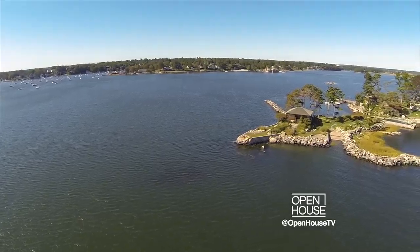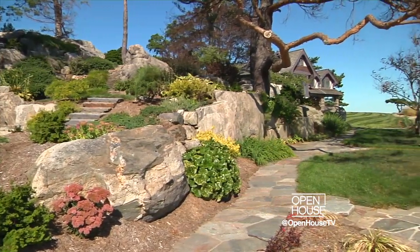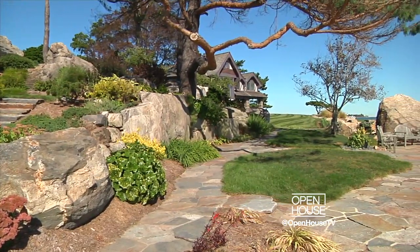I'm Doug Warner with William Pitt Sotheby's Real Estate. Welcome to one of the most unique, secluded, and exceptional properties in all of Connecticut. But first, we've got to get there, so follow me.